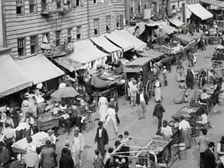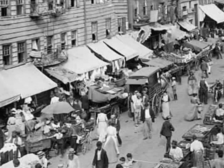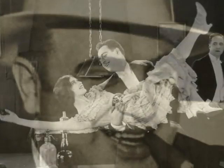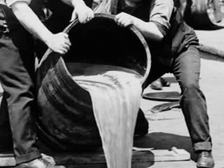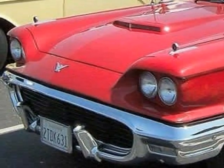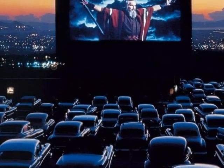Depending on the age of the house, a knob and tube wiring system could date back to the turn of the 20th century. But knob and tube wiring was installed on a widespread basis beginning in the era of flappers, gangsters, and the prohibition years — the roaring 20s — and it remained common up until the 1950s, the era of drive-in restaurants, Elvis Presley, cruising in cool automobiles, and drive-in movie theaters.